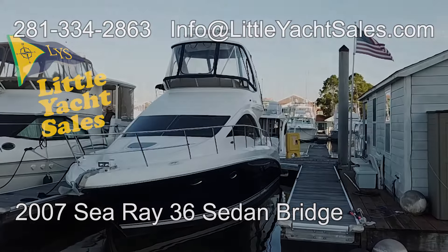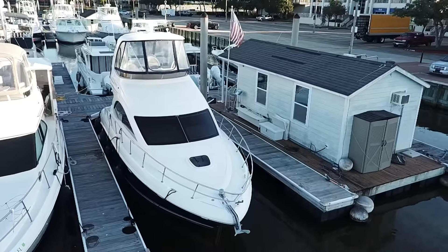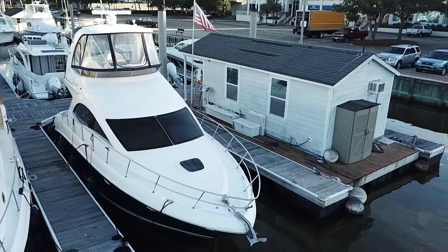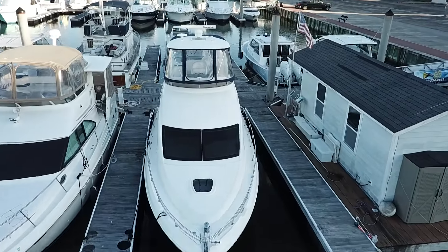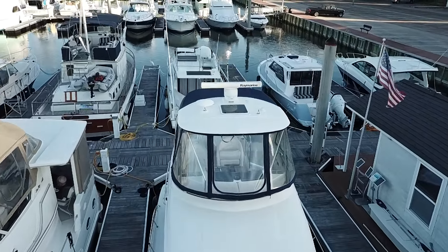Welcome on board this 2007 C-Ray 36 Sedan Bridge, available now at Little Yacht Sales in Kemah, Texas. The C-Ray Sedan Bridge is a standout in the world of luxury cruising yachts.